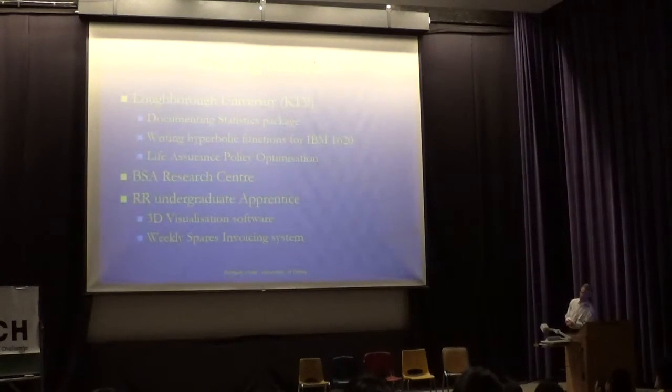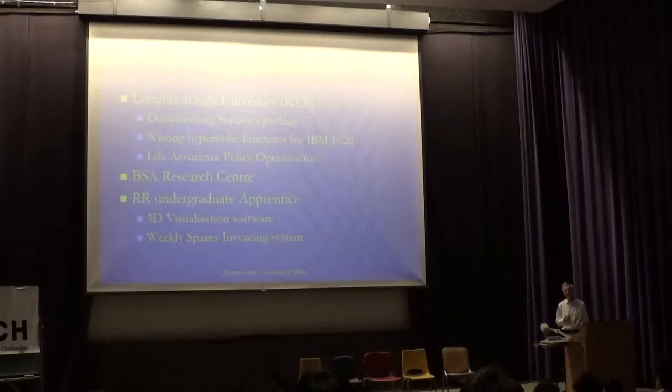So what did I do? After I finished my A-level work, I went to work at Loughborough University for about a term and did a few interesting things there — documented their statistics packages, wrote a whole set of hyperbolic trigonometric functions for a little computer. I did a bit of work on life-assurance policy optimisation, worked at the BSA Research Centre associated with making motorcycles, and then as an undergrad apprentice at Rolls-Royce, before I went to university for a year, I did a couple of interesting things.